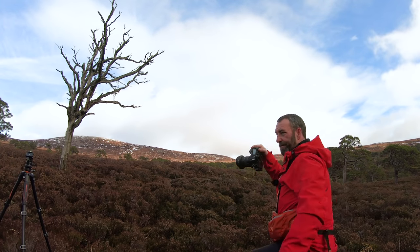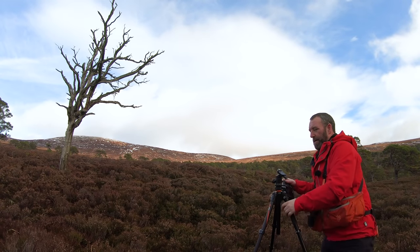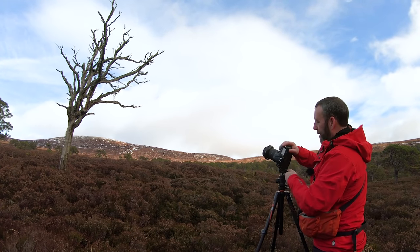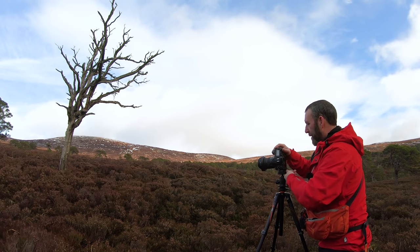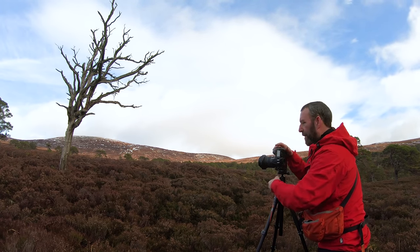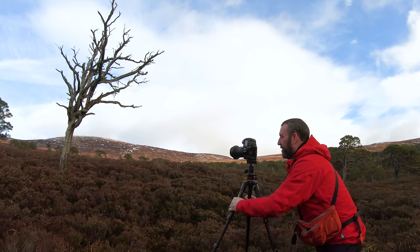Right, about here. I need to be careful because the ground here is really quite spongy with all the moss. Let's see if I can set that up.